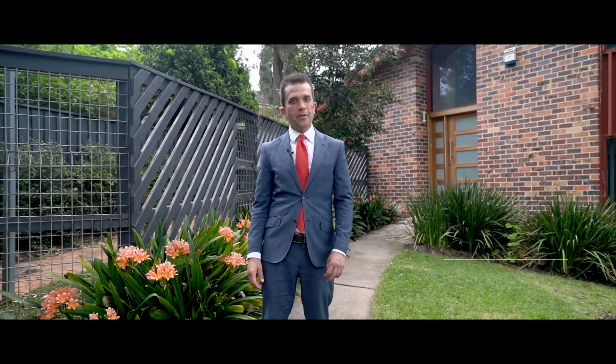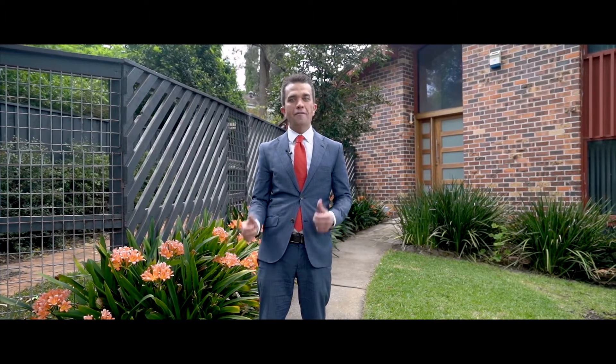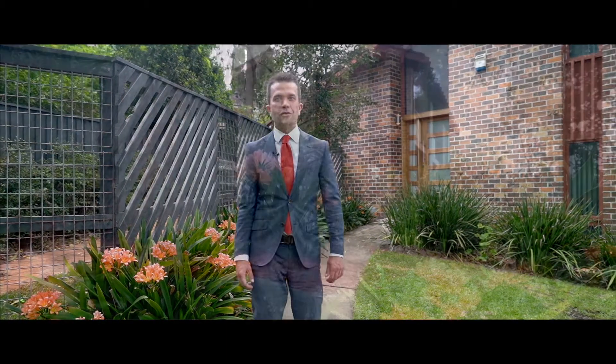Hi, my name's James, proudly representing Murdoch Lee Estate Agents. Welcome to number five Torrens Place in Cherrybrook. Please join me on the tour.